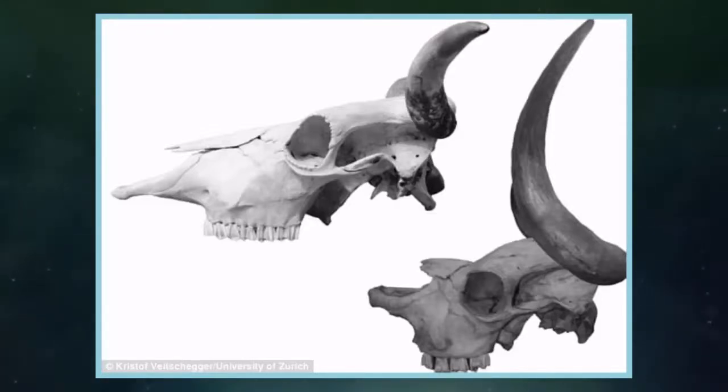The study has confirmed that the extinct cow is what's known as a true breed. Domestication basically mirrors what we see happening in natural selection, an observation that has fascinated and challenged scientists since Darwin, Dr. Wilson says.